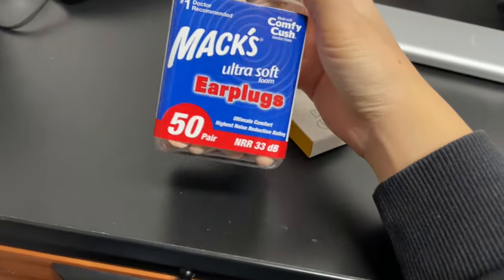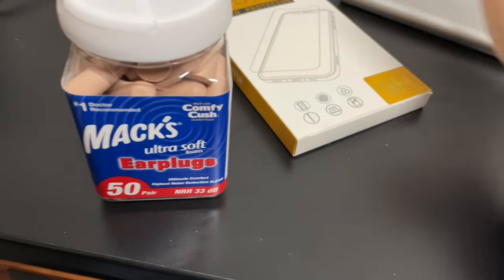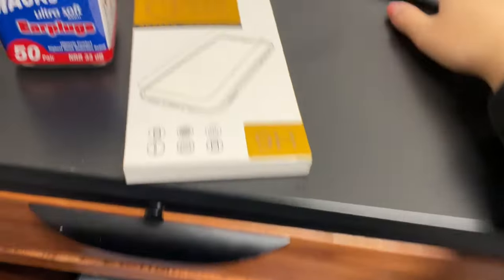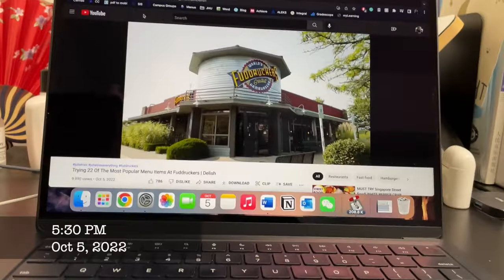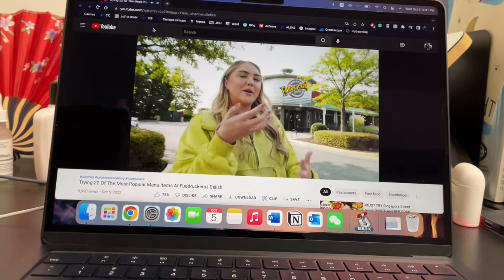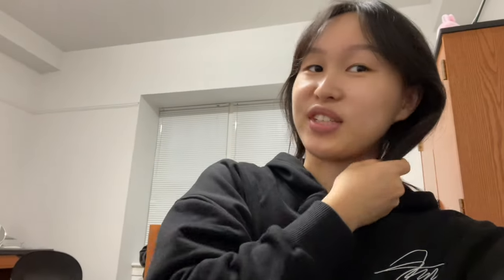I got some earplugs because our dorm is very social, which comes with its drawbacks. I also got a screen protector and a cord. We went to Fuddruckers, the world's greatest hamburger spot, to try some burgers and a chicken sandwich. Apparently today was the first day of Hoptoberfest, and they had free ice cream, free tacos, free food, petting zoos, bouncy houses, candle making, and more — but I didn't go because I didn't know about it.